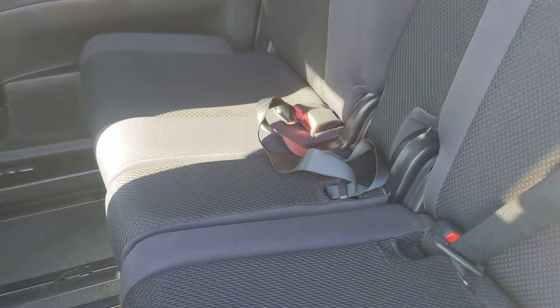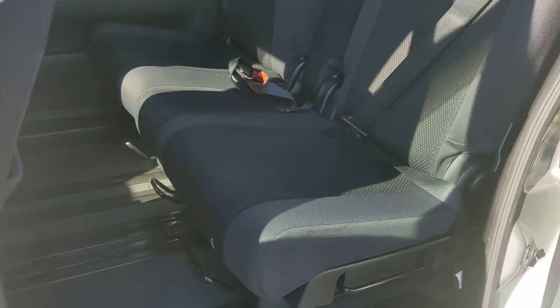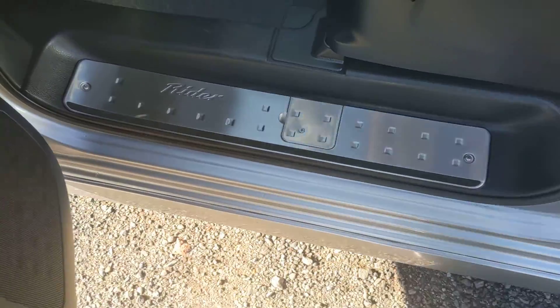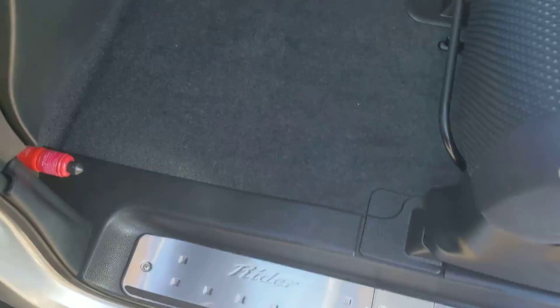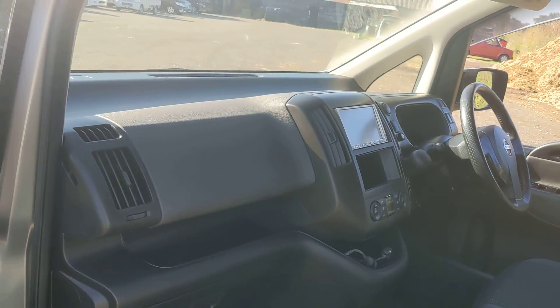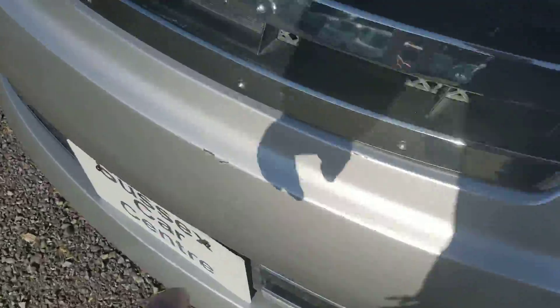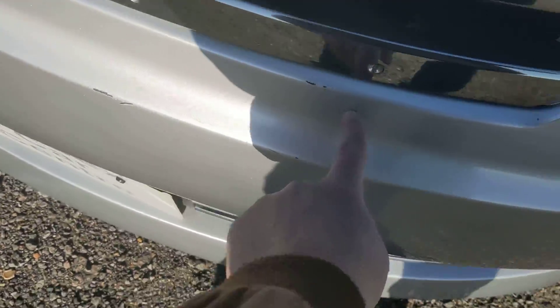Lovely and clean, no horrible smells. The carpets are fresh as a daisy. We've got the original mats for this as well — we've sent them off to be dry cleaned.